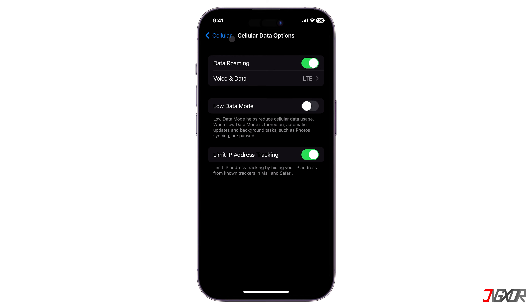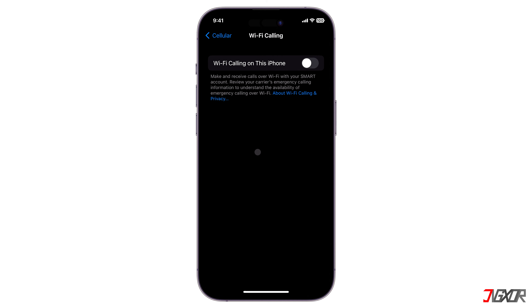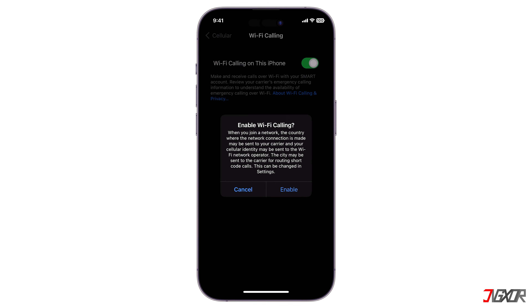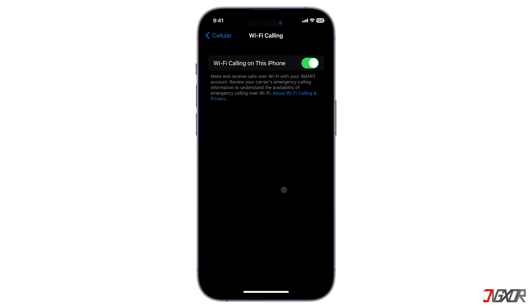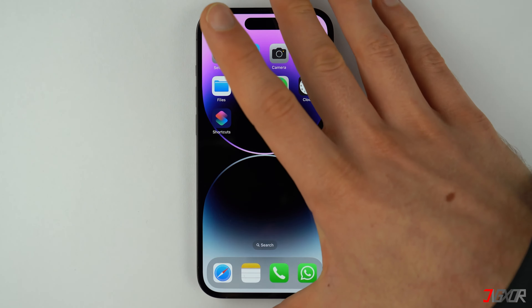Now return to the Cellular settings main menu and locate Wi-Fi Calling. Enable Wi-Fi Calling on this iPhone so that your device can use your Wi-Fi connection as an alternative to calling someone if you have bad cellular reception.